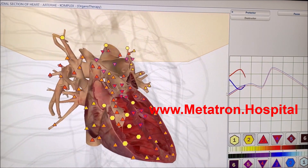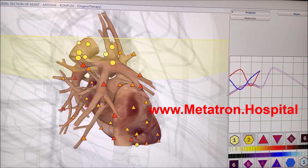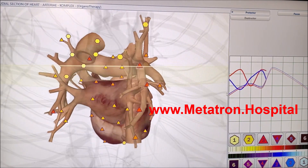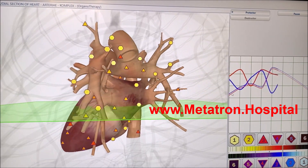Just submit your personal information via email and receive a health report within hours. The required information that determines your quantum ID are: name, gender, date of birth, blood type, address, and phone.